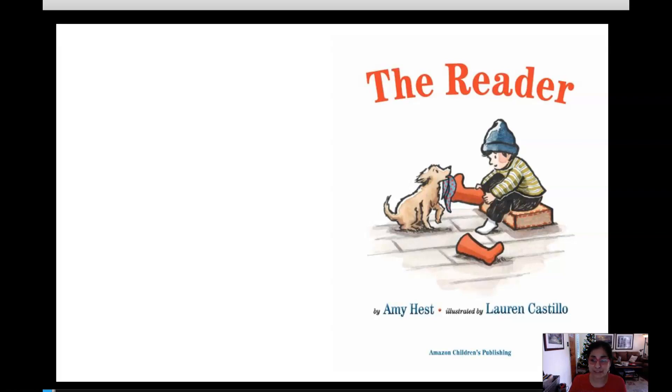Hi everybody, it's Miss Robles here and today we're going to read a book entitled The Reader by Amy Hest, illustrated by Lauren Castillo. I don't know Amy Hest's work very much but I do know Lauren Castillo. Her books Nana in the City and The Troublemaker are beautiful. In this case she is the illustrator and I love the way she uses watercolors and the lines in her work. It's just beautiful so I hope you enjoy it as much as I do.